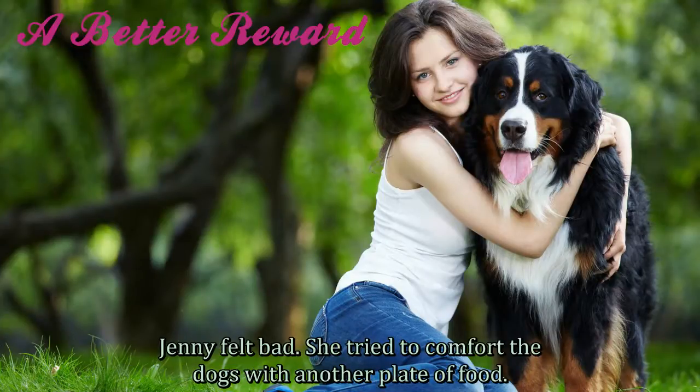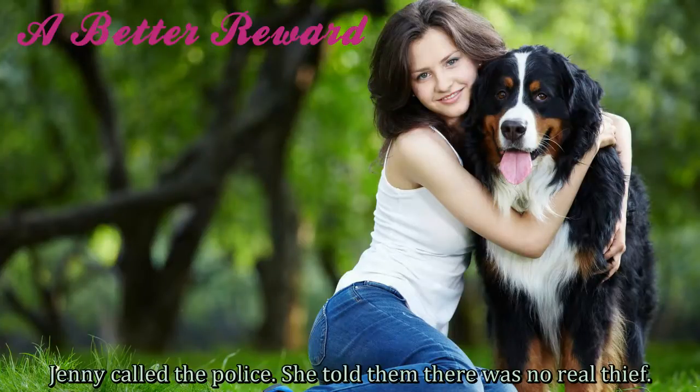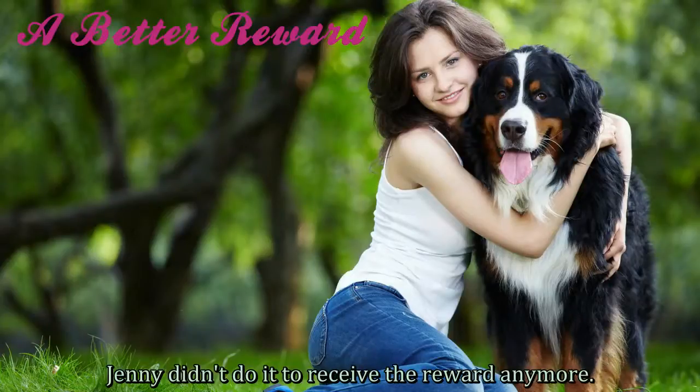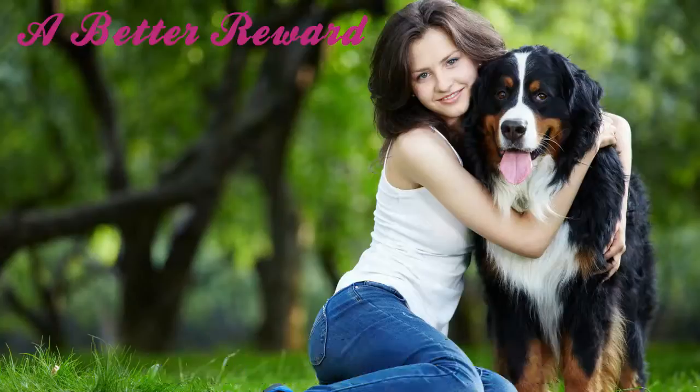Jenny felt bad. She tried to comfort the dogs with another plate of food. Then she took them back to the store. Everyone there took a puppy home. Jenny called the police and told them there was no real thief. Jenny didn't do it to receive the reward anymore. She said, "It was just a dog. But there's no charge for catching this thief. My new dog is a better reward."